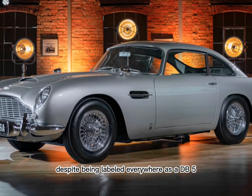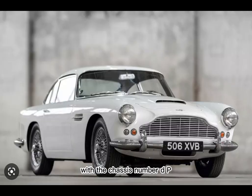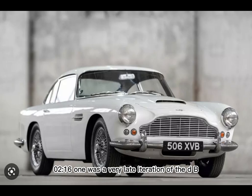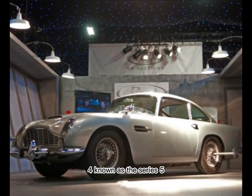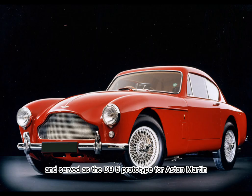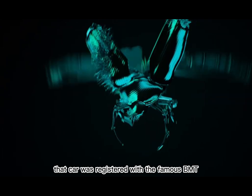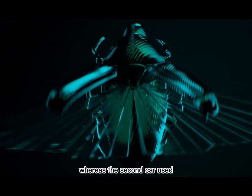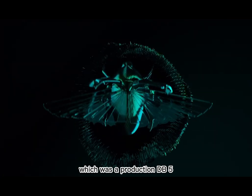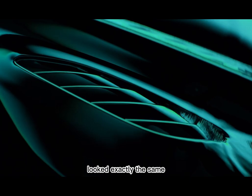Despite being labeled everywhere as a DB5, the car used on screen in Goldfinger that boasted all the fancy gadgets wasn't a DB5 at all. The effects car with the chassis number DP216-1 was a very late iteration of the DB4, known as the Series 5. It was originally finished in red and served as the DB5 prototype for Aston Martin before it was given to the Bond producers to equip it with the famous gadgets. That car was registered with the famous BMT216A plate, whereas the second car used, which was a production DB5, was registered FMP7B. But it wasn't like the average onlooker could tell the difference as the late DB4s and DB5s looked exactly the same.